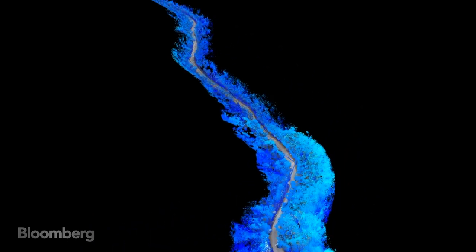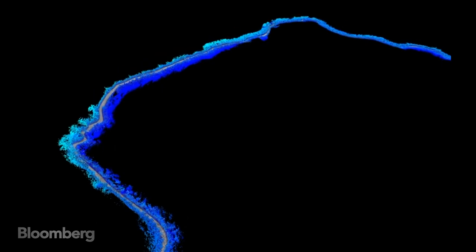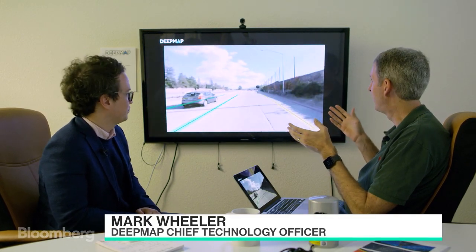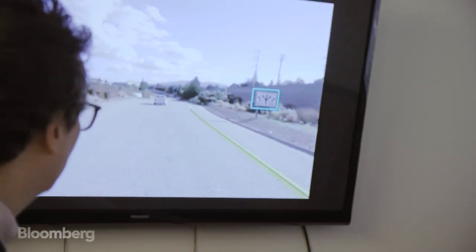The 3D maps complement the car's sensors by giving them a detailed awareness of the environment outside the car's field of view. Here we're seeing the usage of the map that we've created by a car that's driving. Now it knows that the lanes are here, and the signs are where the signs are indicated.